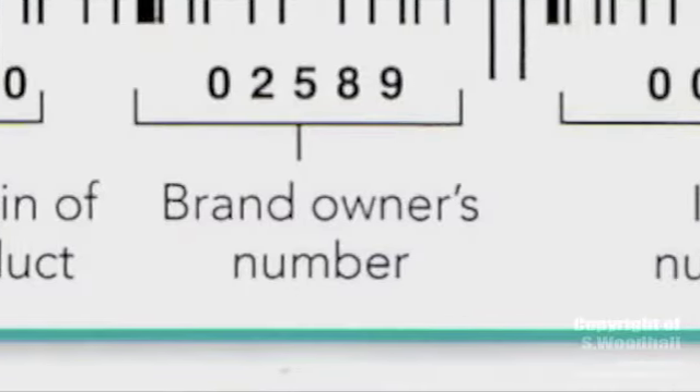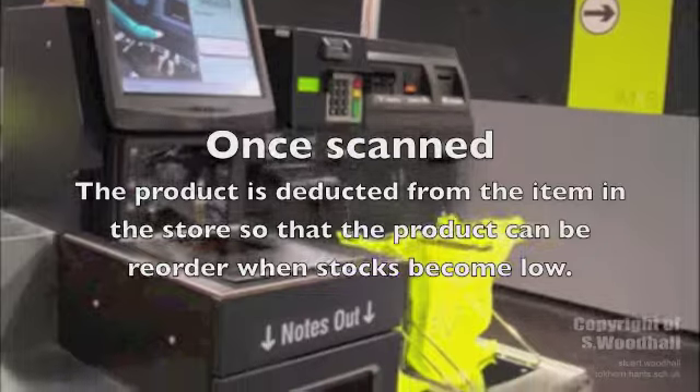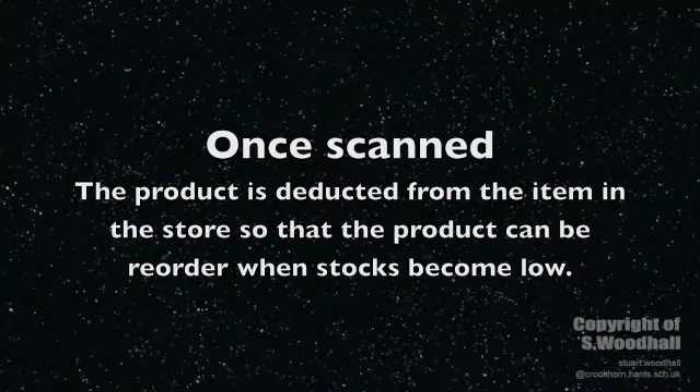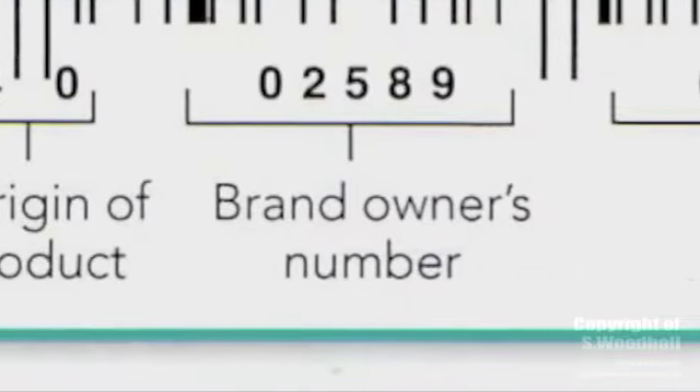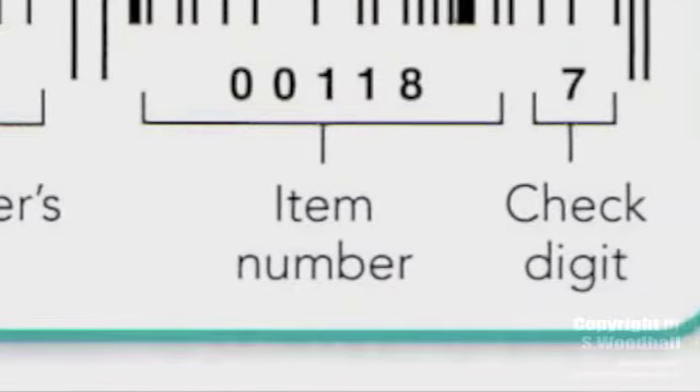Each product has a unique barcode which tells you all about the product. Once the item is scanned at the till, the product is deducted from the items in the store so that the item can automatically be reordered when the stock runs low. The barcode also allows the product to be tracked all the way back to where it originally came from.